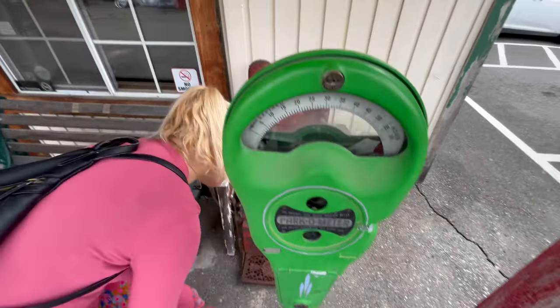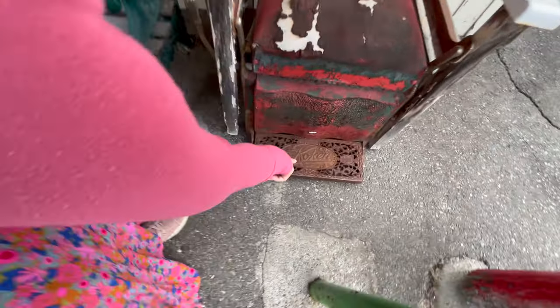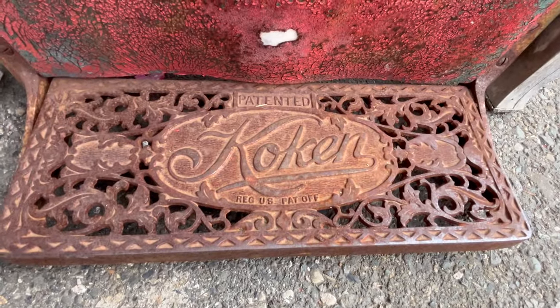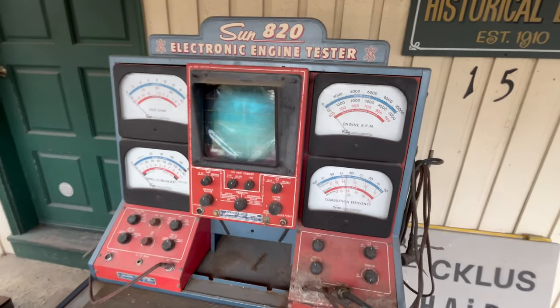This is a parking meter right here. This is registered at the U.S. Patent Office.